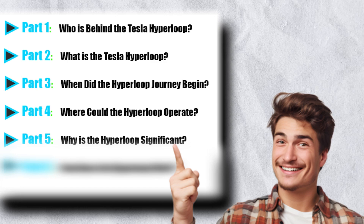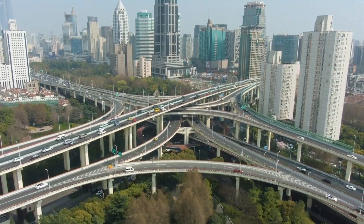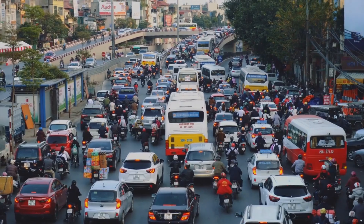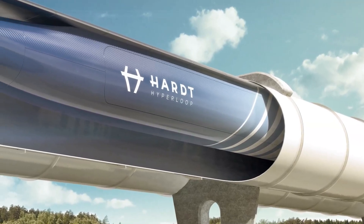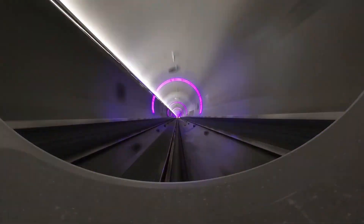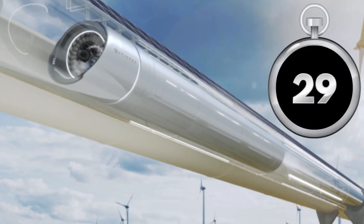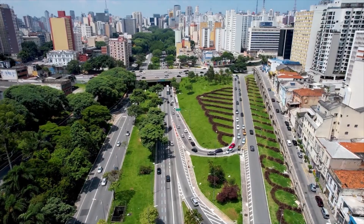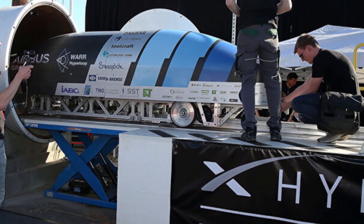Why is the Hyperloop significant? In a world grappling with traffic congestion, pollution, and overburdened infrastructure, the Hyperloop offers a game-changing solution — faster, cleaner, and more efficient, aiming to transform how we connect cities and communities. The Hyperloop's benefits are manifold: reducing travel times, cutting greenhouse gas emissions, and fostering economic growth by linking cities. It's not just a transportation system — it's a catalyst for progress.